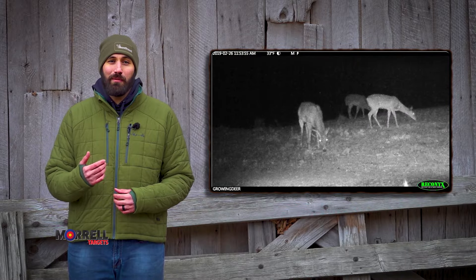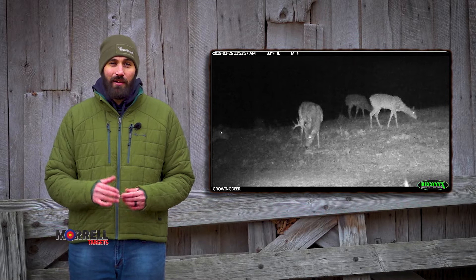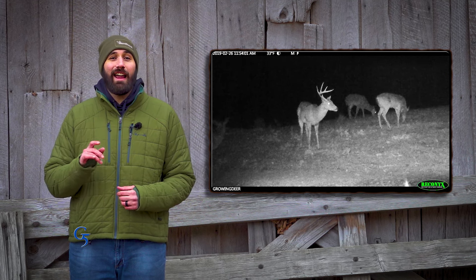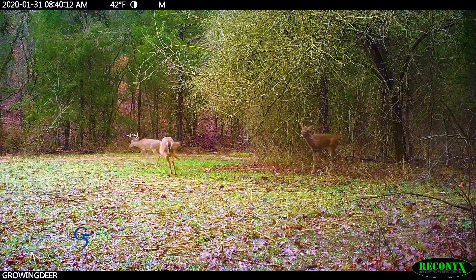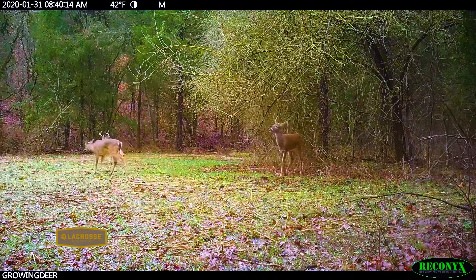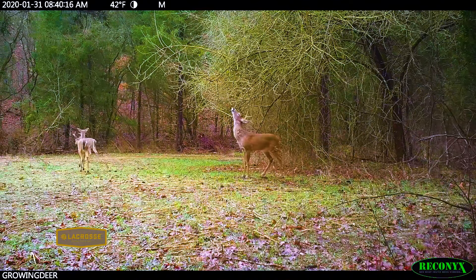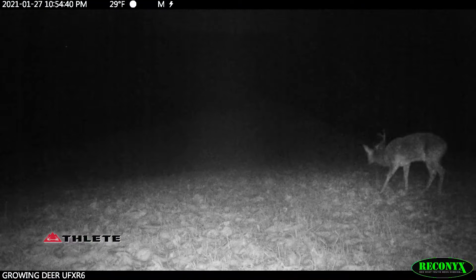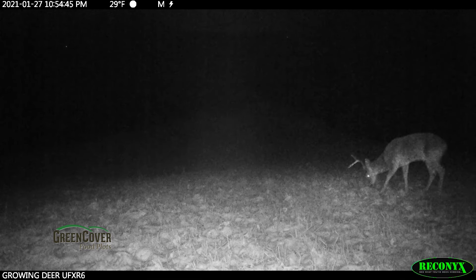This is why we use trail cameras as a shed hunting tool. If we see a buck has lost one antler, it's likely that antler is close by, and that other antler still on that buck's head is going to be falling off soon. This is a great technique to help focus your shed hunting efforts in areas where there are likely several sheds.